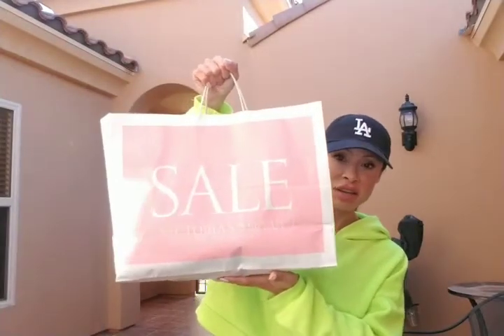Hi guys, welcome back to my channel! Today I have a Victoria's Secret haul for their annual sale that they're having right now. I went like a week ago and a couple of days ago — my husband took me shopping — so here's my haul. Let's get started!